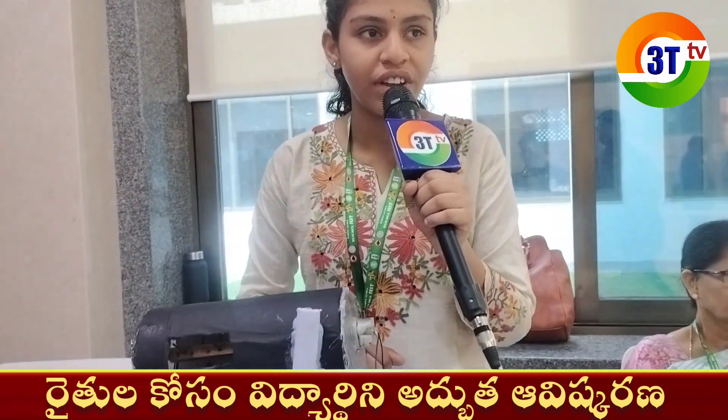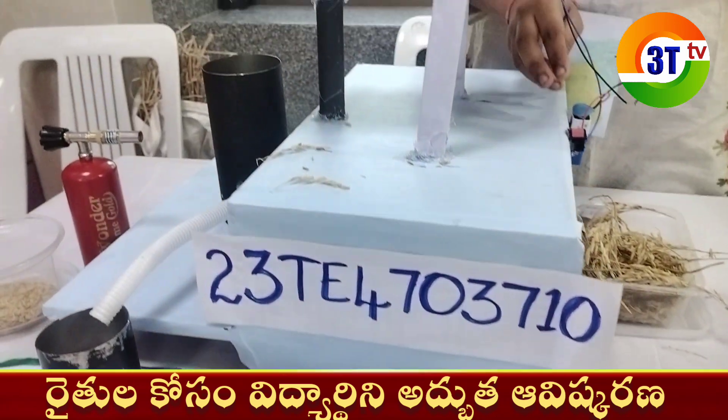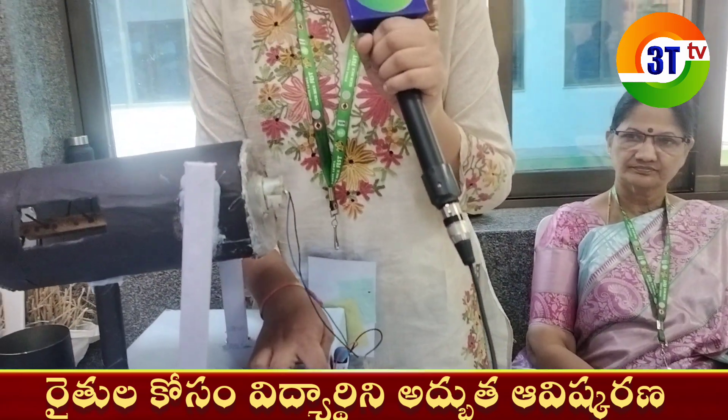This is my project: Paddy Harvester and Dryer. The Paddy Harvester and Dryer is a machine which helps farmers to harvest and dry the crop at the same time. Now I am going to show the prototype of this project.